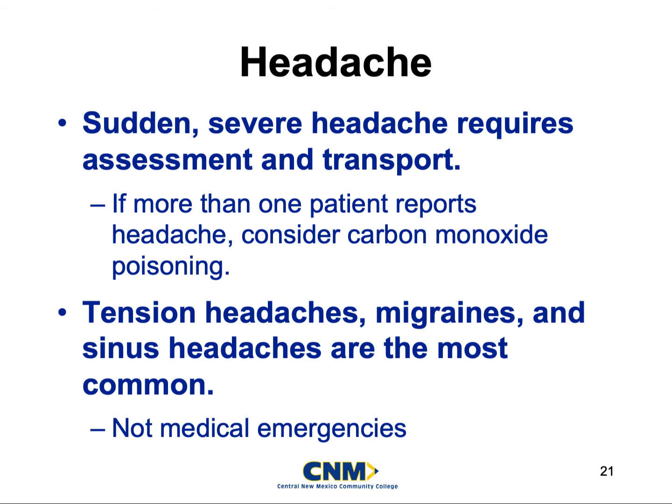Tension headaches are usually caused by people who suffer from high blood pressure. Those tension headaches are kind of in the back of the neck and the base of the skull, and they can start wrapping around to the front of the skull if they get really bad.